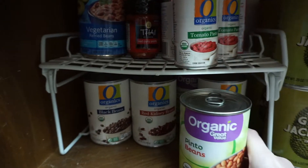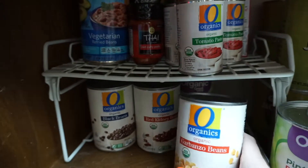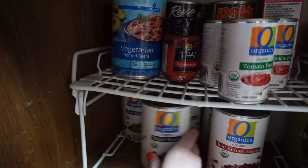Down below I'm not fully stocked — I usually have a lot more — but I have pinto beans, garbanzo beans, kidney beans, and black beans.